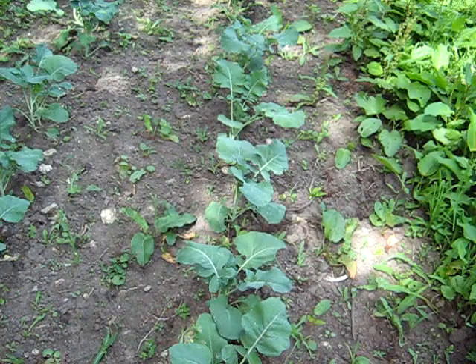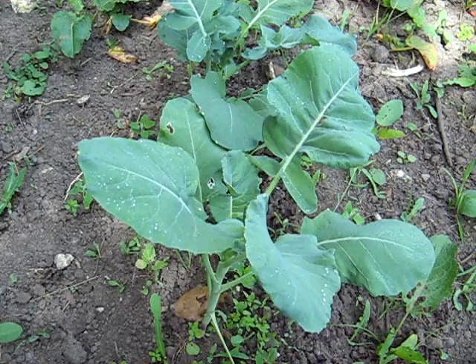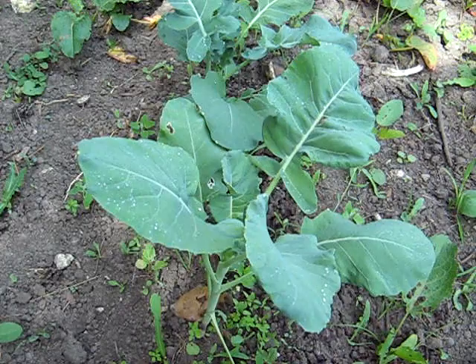I managed to unearth — uncover, whatever you want to call it — all this broccoli that was buried in weeds. It's still shining in the dew from this morning. But it's doing really well, considering it was planted so late too.